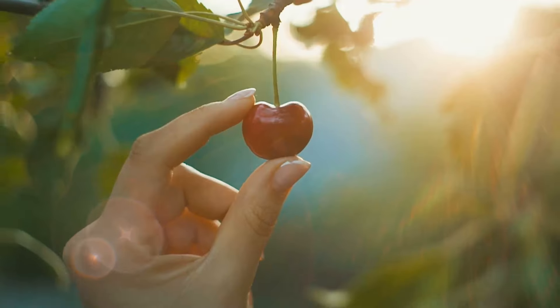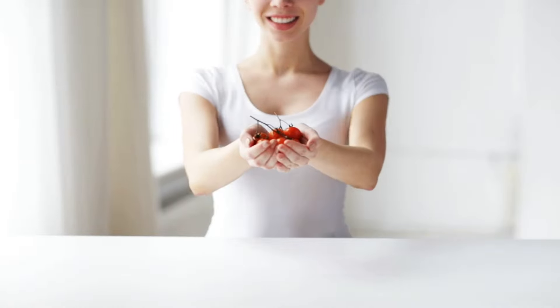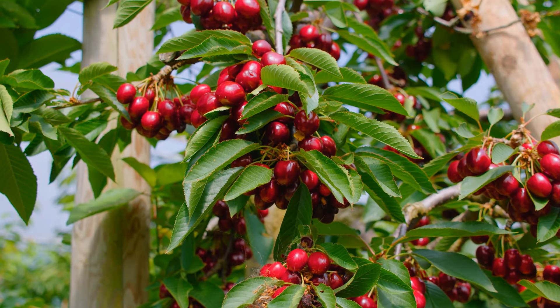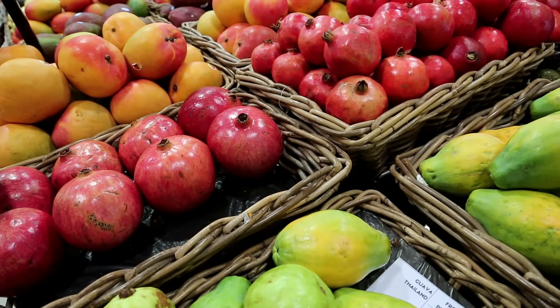This may be particularly beneficial in reducing the inflammation commonly associated with diabetes. Recent studies suggest that these small, flavorful fruits can enhance insulin sensitivity. Instead of your sugar going up quickly, cherries help keep it steady after you eat. Now that's a sweet deal! Keep watching as our fruity journey continues to amaze you.